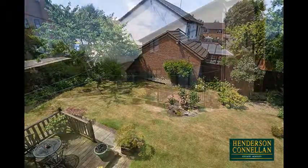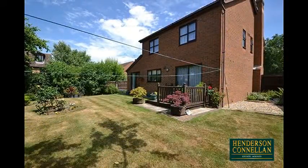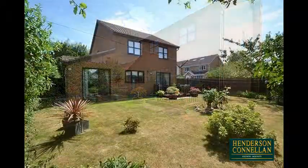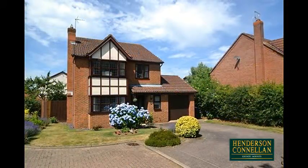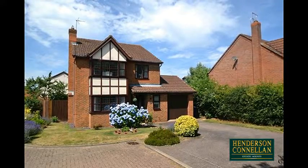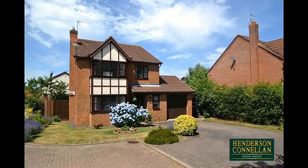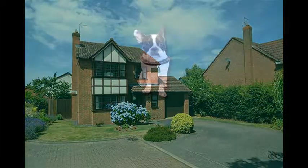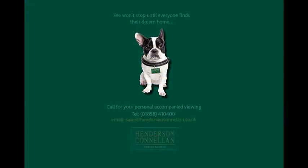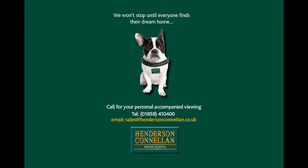Outside, a decked patio perfect for garden furniture overlooks a good-sized, predominantly lawned and enclosed garden with interspersed plantings, while the generous and beautifully maintained frontage provides off-road parking for four cars and access to the single garage. For further details or to arrange a viewing, please call Henderson Cornellan on 01858 410 400.